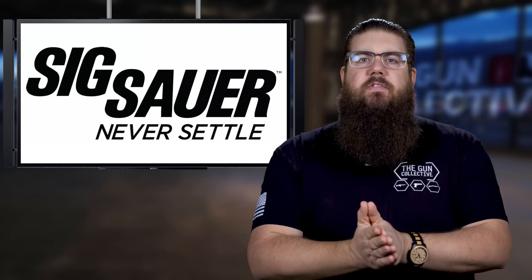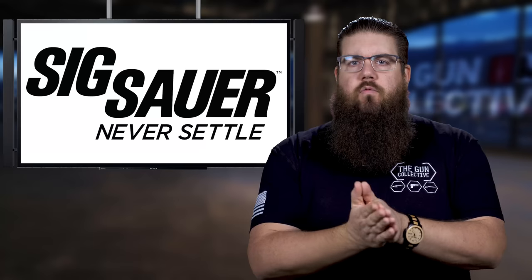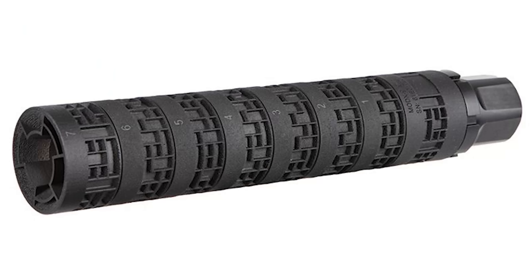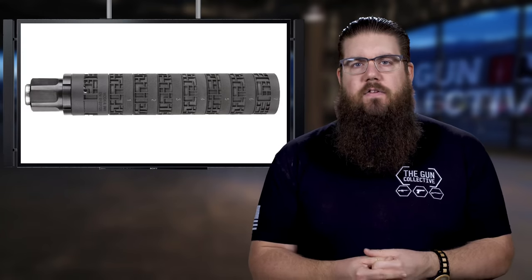Sig Sauer has put themselves in a positive light after we talked about the Cross rifle recall last week, with the Mod X9. What is it? A 3D printed suppressor. Not only that, but it's also modular, made of titanium, and has one of the most unique exteriors I've seen on any silencer.